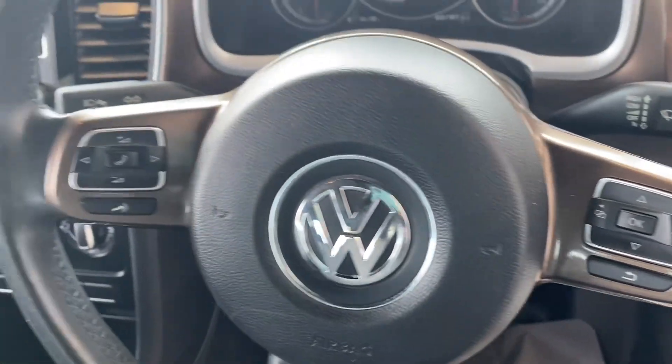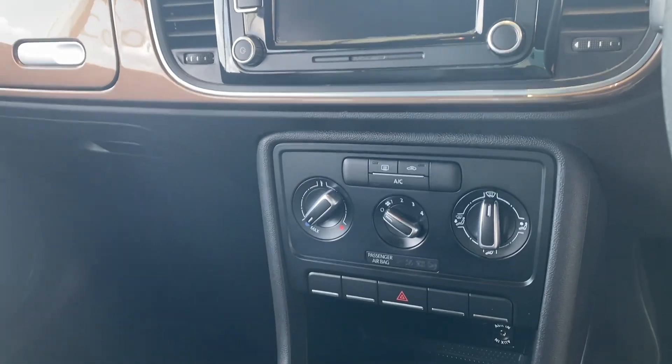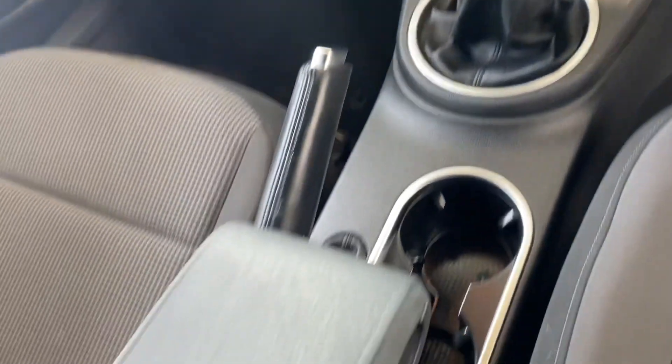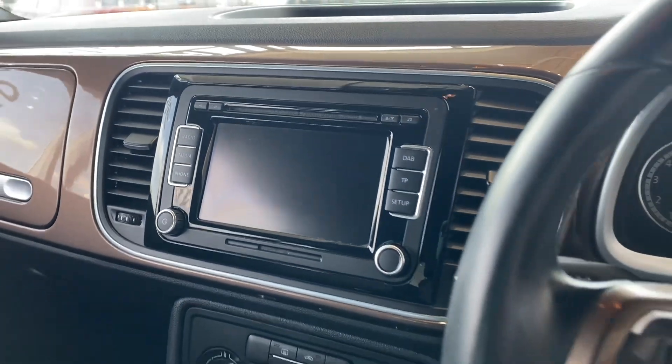It's got Bluetooth for your phone, and you've got all your audio and phone controls on the steering wheel. There's an aux connection, a six speed manual gearbox, and a centre armrest. It's also got DAB digital radio, and the air conditioning has all been serviced.